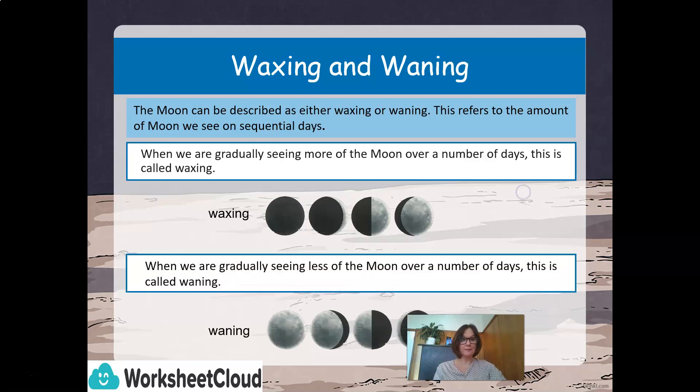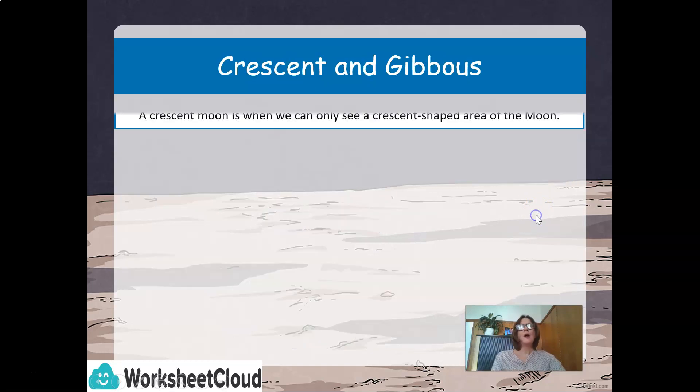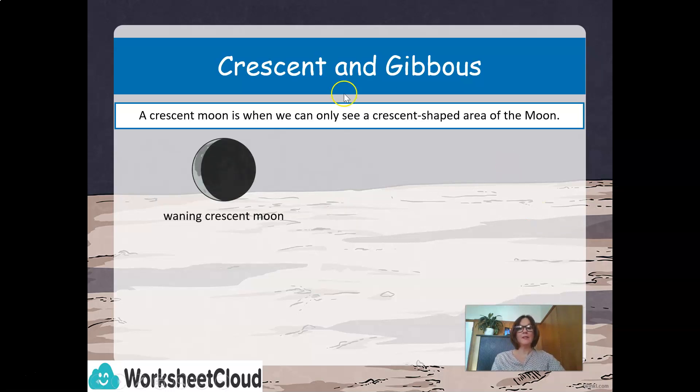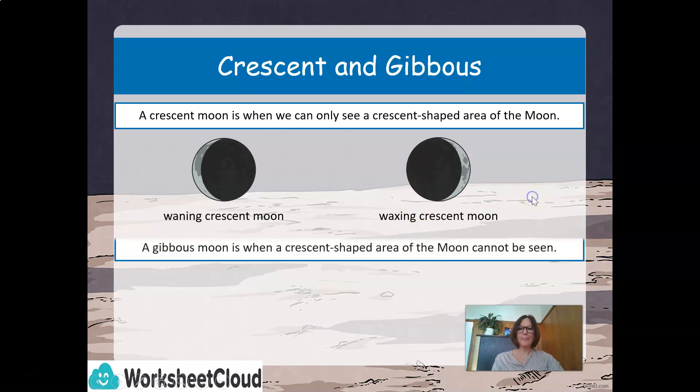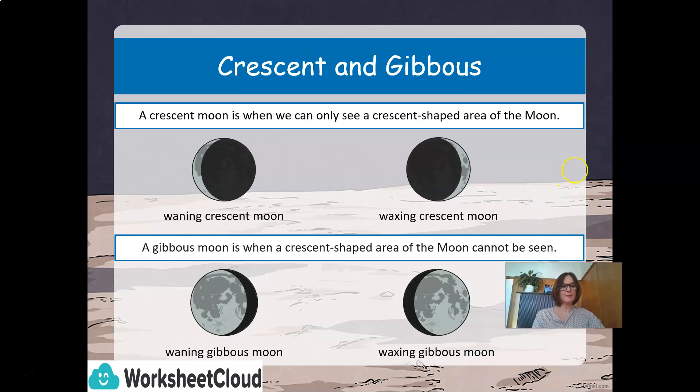When we are gradually seeing less of the moon over a number of days, this is called waning. We also speak about the crescent and the gibbous of the moon. A crescent moon is when we can only see a crescent-shaped area of the moon — we have a waning crescent moon and a waxing crescent moon. A gibbous moon is when a crescent-shaped area of the moon cannot be seen — we have a waning and a waxing gibbous moon.